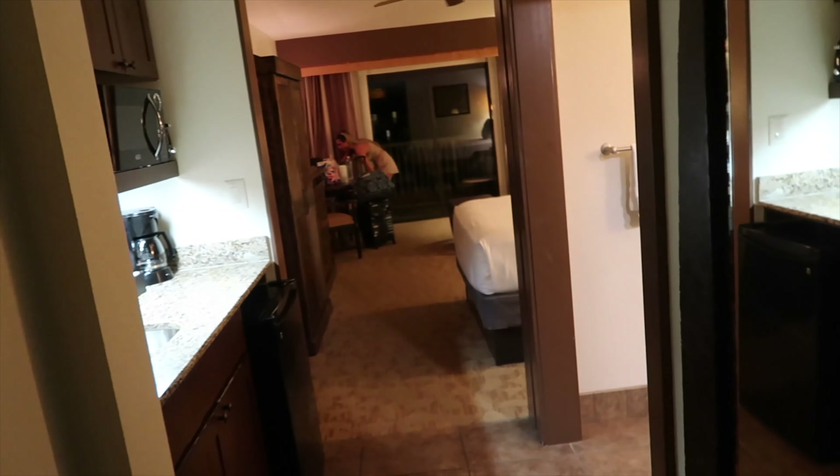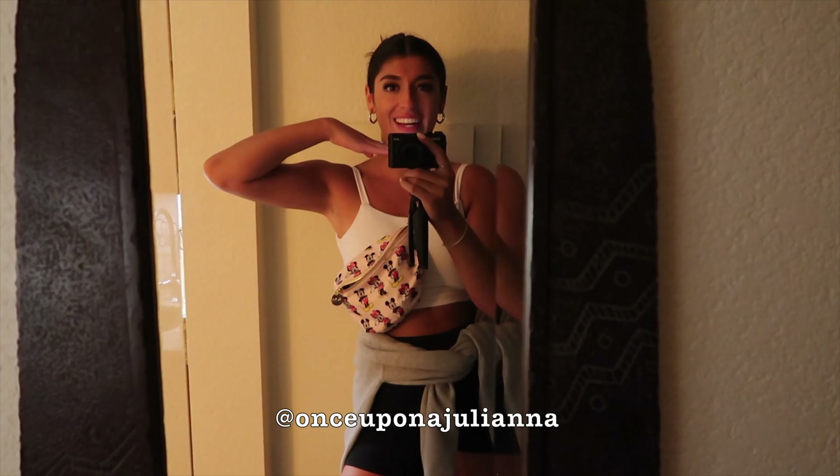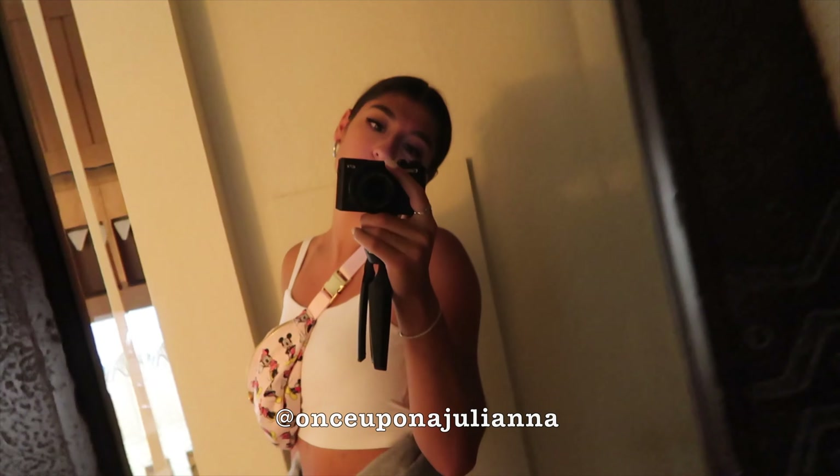When you come inside, so much space. I'm just hitting myself with the door. Here's your entryway. You have a nice floor-length mirror. I just was at the park all day. Check out my Instagram, what's up on a Juliana, to see everything I did today.